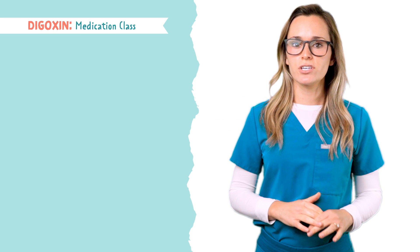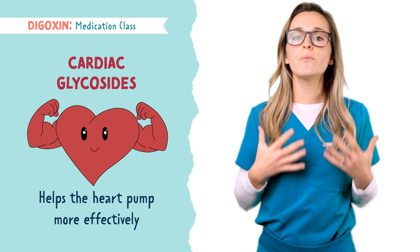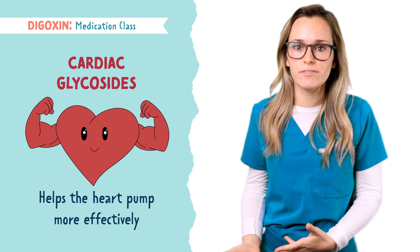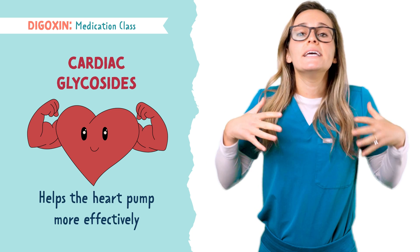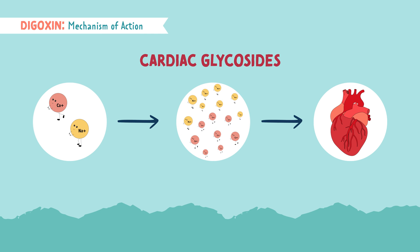Digoxin falls under the medication class called cardiac glycosides. These medications help the heart pump more effectively. Cardiac glycosides act by increasing the amount of sodium and calcium within our cells. What do we know about increased amounts of calcium? Contractility increases. Remember: calcium — think contract.